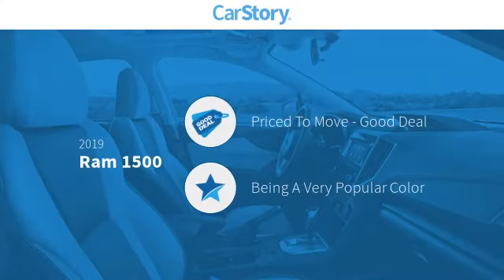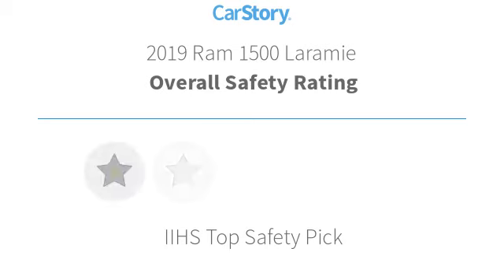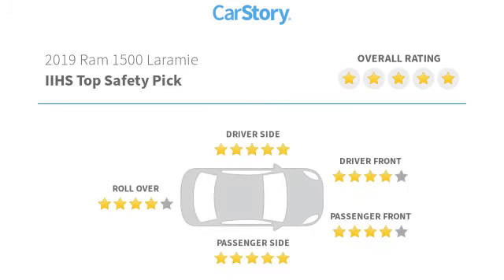Car story research indicates this vehicle as being priced below the average market price. Features also include keyless entry, leather seats, steering wheel controls, Uconnect system, ventilated seats, and has been listed as an IIHS top safety pick with these ratings.